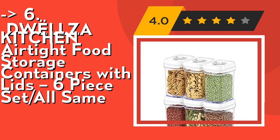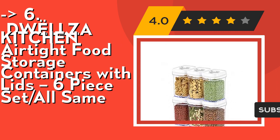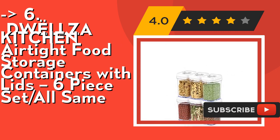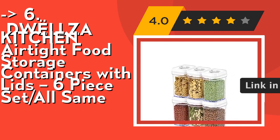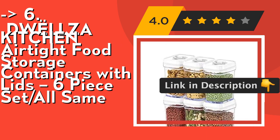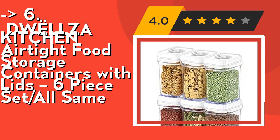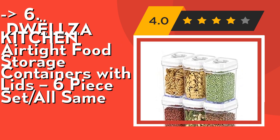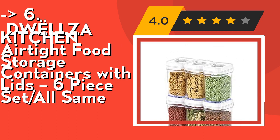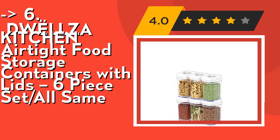No plastic taste — no dealing with tainted flavors. This dried food storage six-piece set is made using thick and durable plastic that never alters taste, is 100% BPA free, and offers hassle-free maintenance. The containers can be washed in a dishwasher but not in boiling water. The lids are best washed by hand using a damp cloth. Check out the link in the description to buy from Amazon.